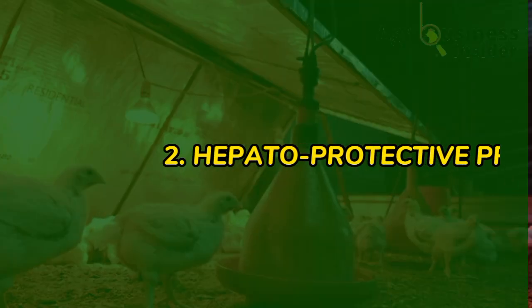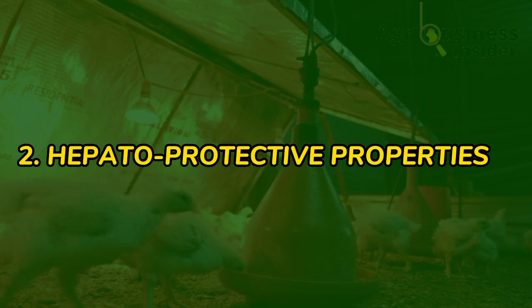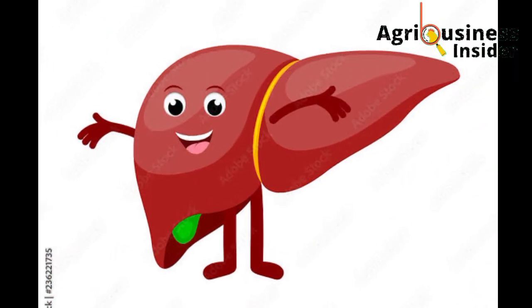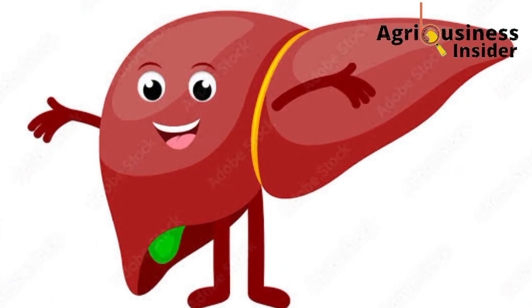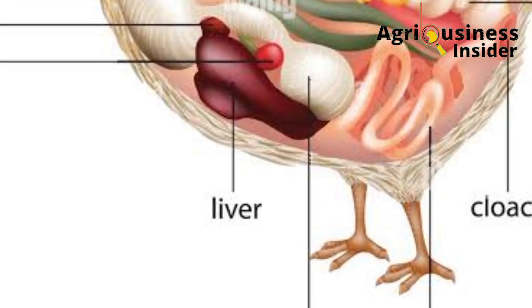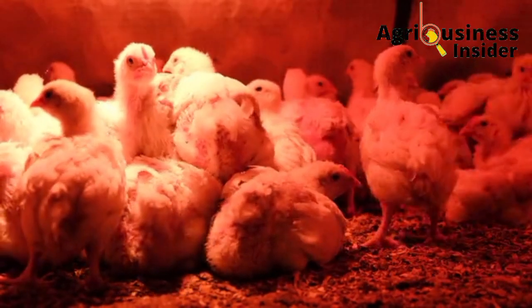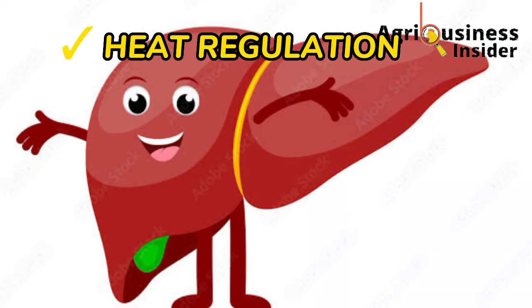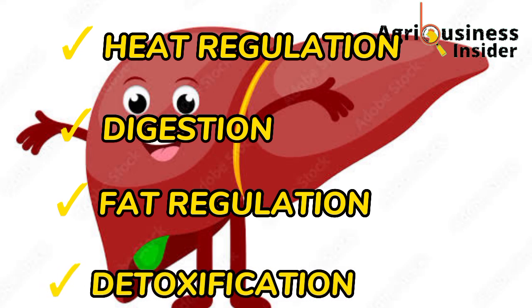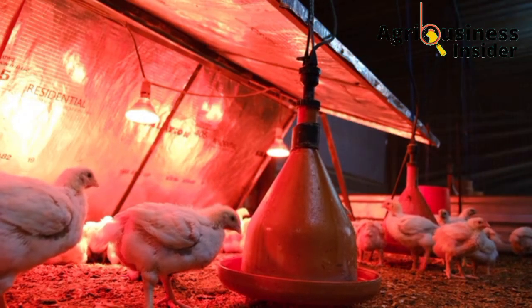Benefit number two is that the neem leaf meal has hepatoprotective properties. This means the neem leaf meal is capable of promoting good health of the liver, which is very important because the liver carries out many functions directly linked to weight gain and the overall health of broilers. Some of these functions include heat regulation, digestion, fat regulation, and detoxification — many important processes needed for the broiler to put on weight.